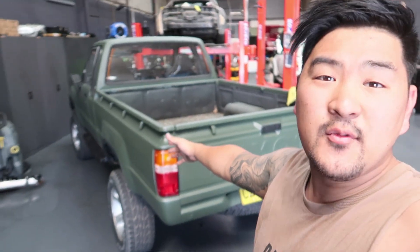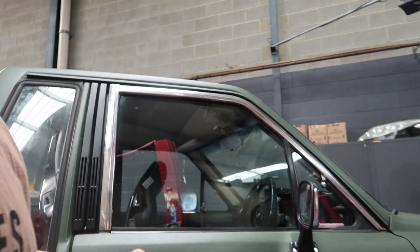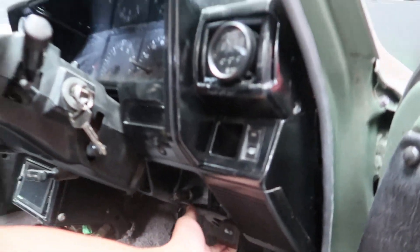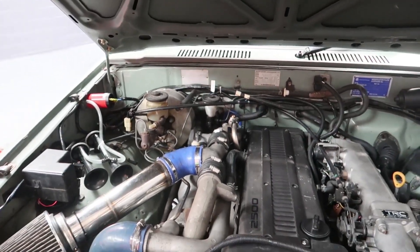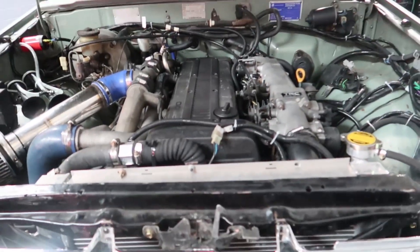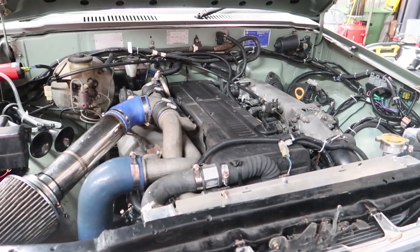Right here we've got the infamous 1J Hilux — this thing hauls ass. It's in for a custom plate. I'm gonna pop the bonnet and show you what's under the hood. So under this bad boy — wait for it guys — this Hilux has a 1J. Really cool, look at that. It fits so snug in there. These guys are fortunate enough to be able to work on one of these.